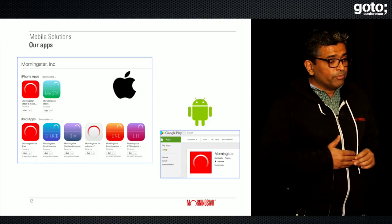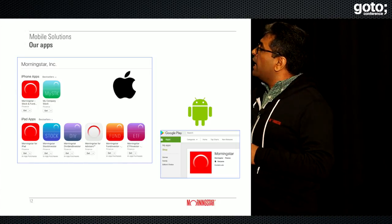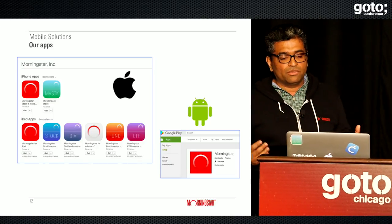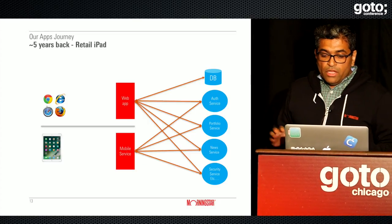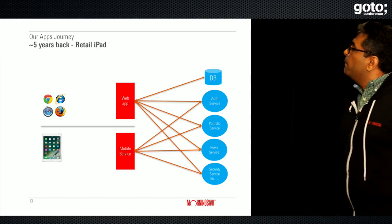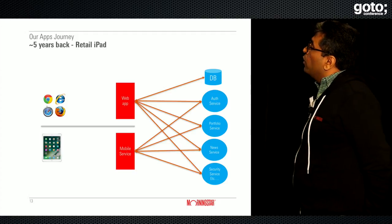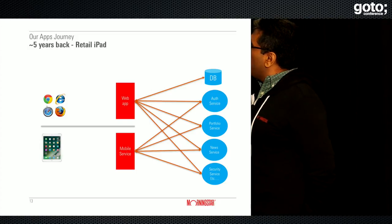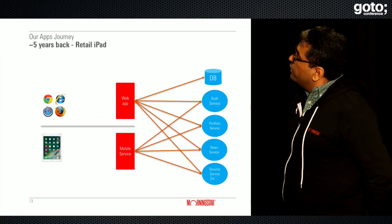On our mobile journey, we have eight apps on the App Store on iOS and one on Android — we're more iOS-focused based on user research. About five years back, our key retail iPad app already had an existing website, www.morningstar.com, which was a monolith web app serving desktop users via browser. When we started building our mobile app, we naturally started off with a mobile service as a BFF layer, even though we didn't know about this pattern at the time.